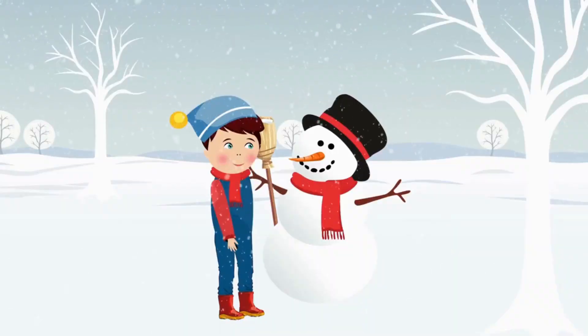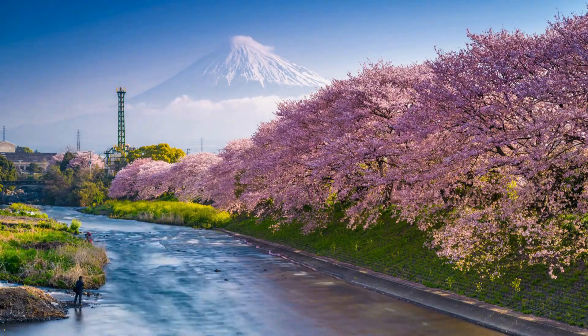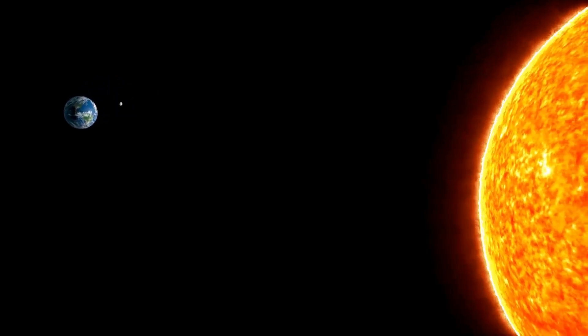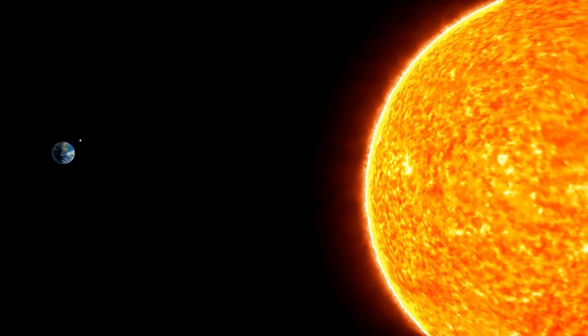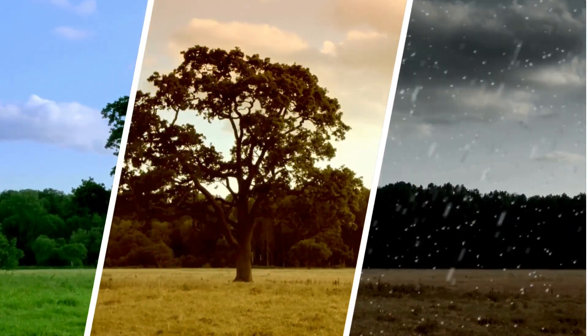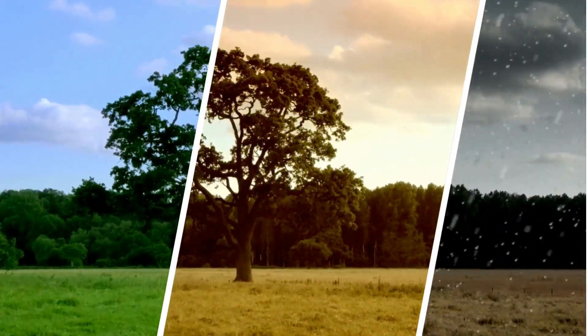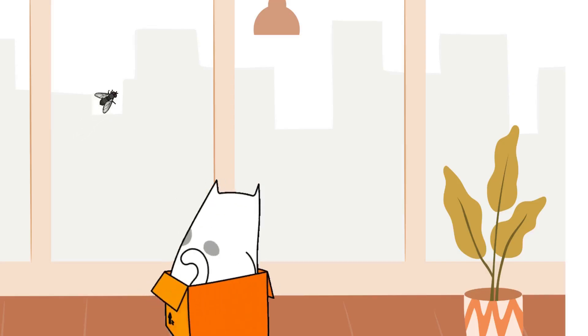And what about spring and autumn, you ask? Well, these are the in-between times. When Earth isn't leaning towards or away from the sun, but is somewhere in the middle. So it's all thanks to our planet's tilt that we get to experience different seasons. If Earth was straight up and down, every day would be the same. And that would be pretty boring, wouldn't it?